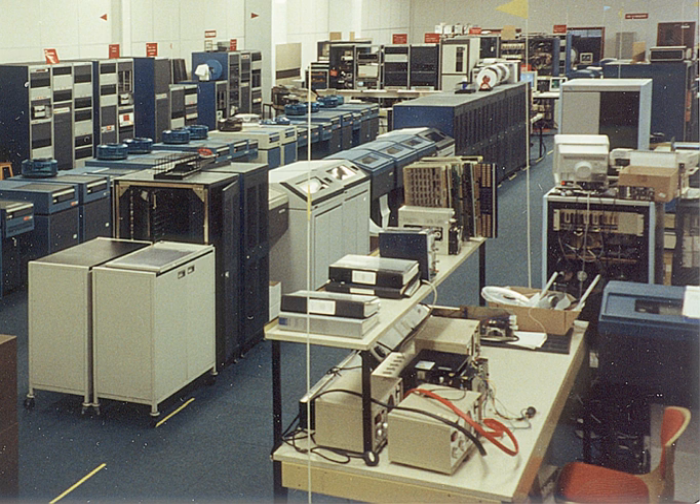X.25 networks were being replaced by internet networks, and so X.25 packet switch sales dried up. This left just the Videotex sales to other countries, and so the company concentrated on this product. However, there was only a window of a few years before the World Wide Web displaced Videotex systems, and the last of the company's main products also dried up. From the mid-1990s, manufacture of systems ceased, although maintenance of installed systems and third-party maintenance still continues.